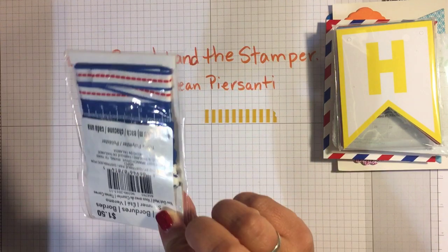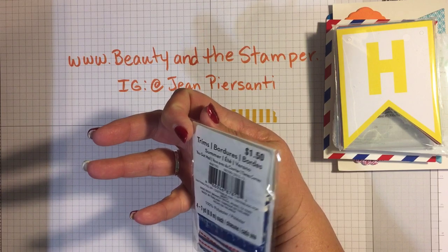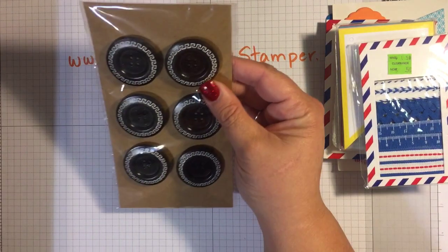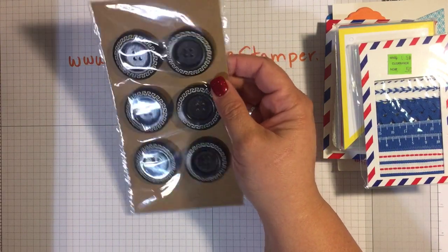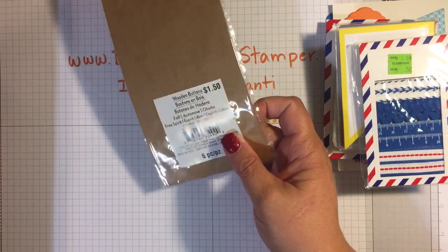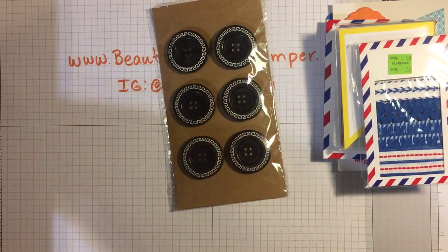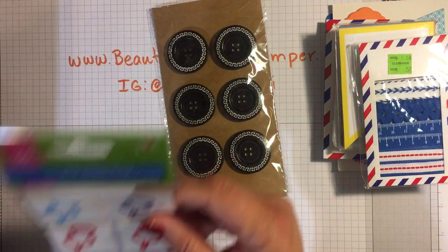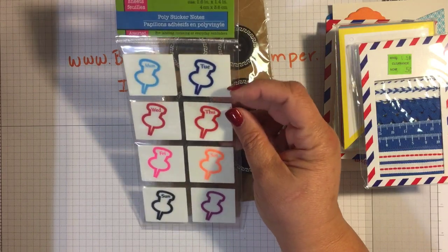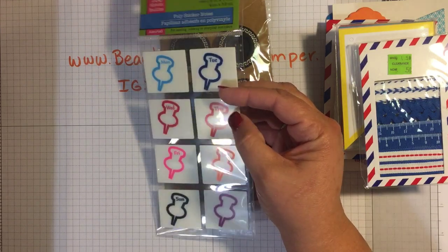Along with that airmail theme there's some really cute ribbon — four different types, one yard each. We've got these great wooden buttons that I use in my composition books. Then I have these poly sticker notes — they have 106 and they come with the days of the week. These are so great; I have a lot of different sets of these.